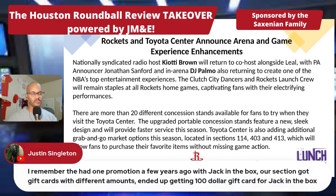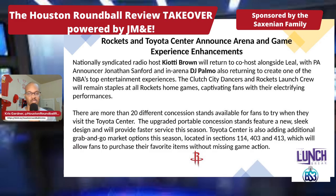Justin says he remembers a promotion a few years ago with Jack in the Box where his section got a gift card with different amounts. He got the $100 gift card? Oh, hey — congrats.